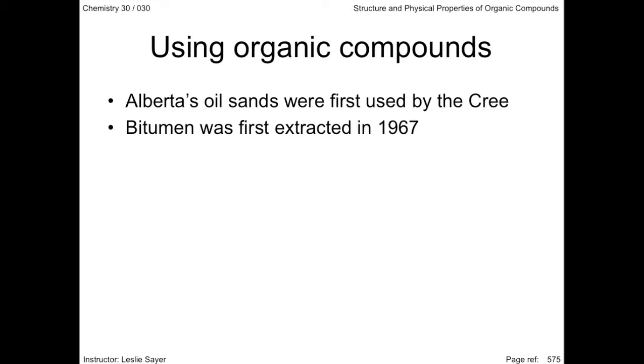attempts to extract the bitumen from the oil sands, also known as tar sands, were first accomplished successfully as late as 1967. It is only very recently, with the price of a barrel of oil where it is, that the expensive extraction of oil from Alberta's oil sands has become economically viable.